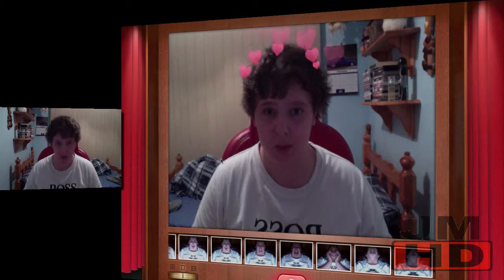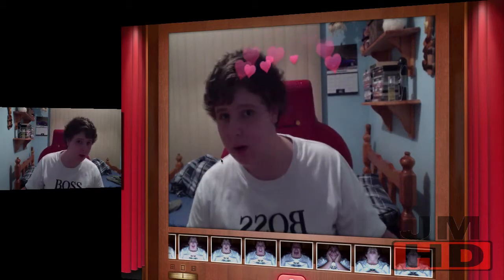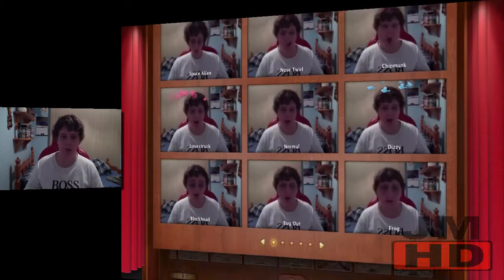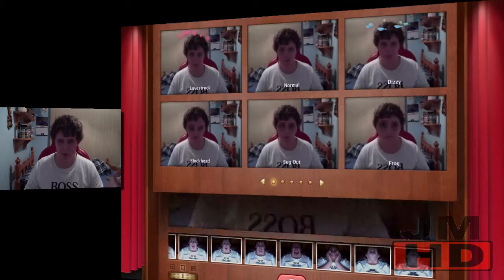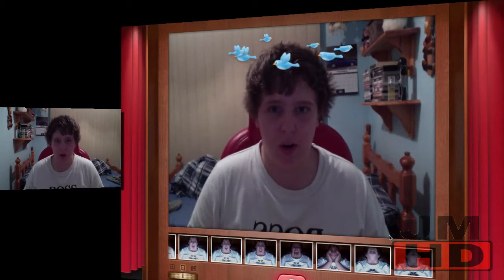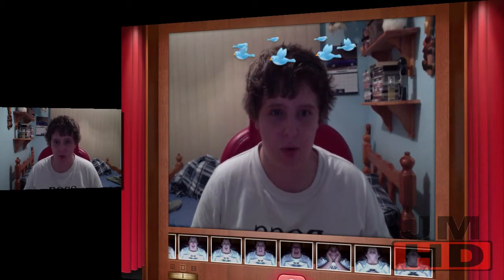Then you've got Love Struck, as you can see — it kind of follows you around. What's the bird effect? This is the dizzy effect — they look like little Twitter birds, a little chubbier though.